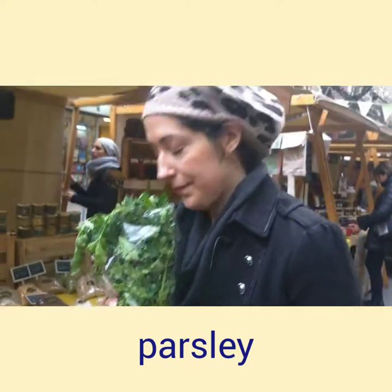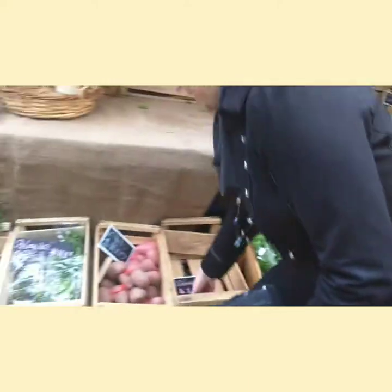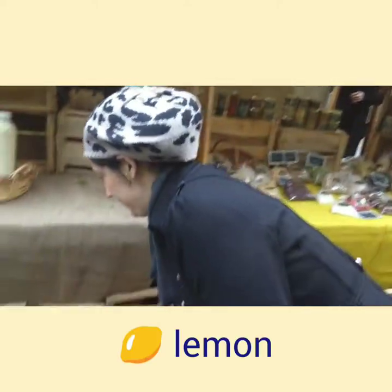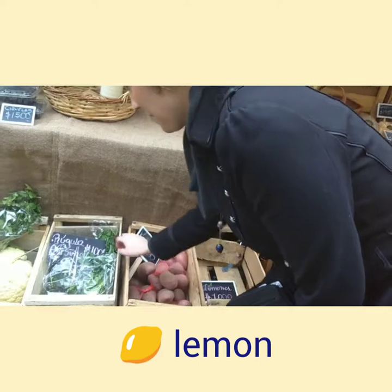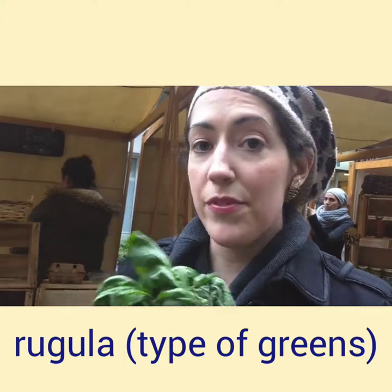Here we have an herb called parsley. And moving over we have lemon. Here we have the same name in Spanish and English — rugula, a type of lettuce or green.